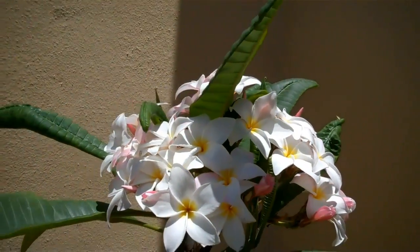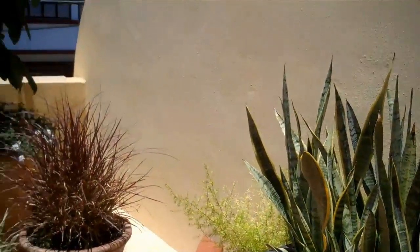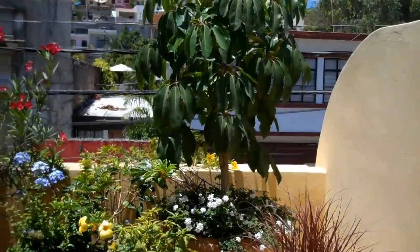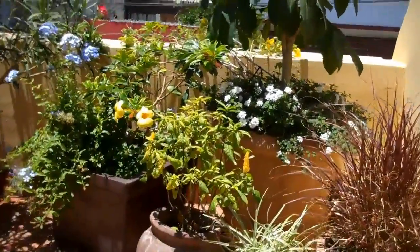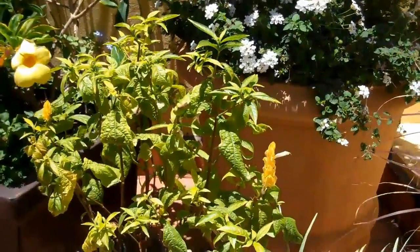Isn't that beautiful? This wall has some Sansevieria. I love this grass. There's our umbrella plant. This plant, you can only see one bloom on it, but it's called a shrimp plant.